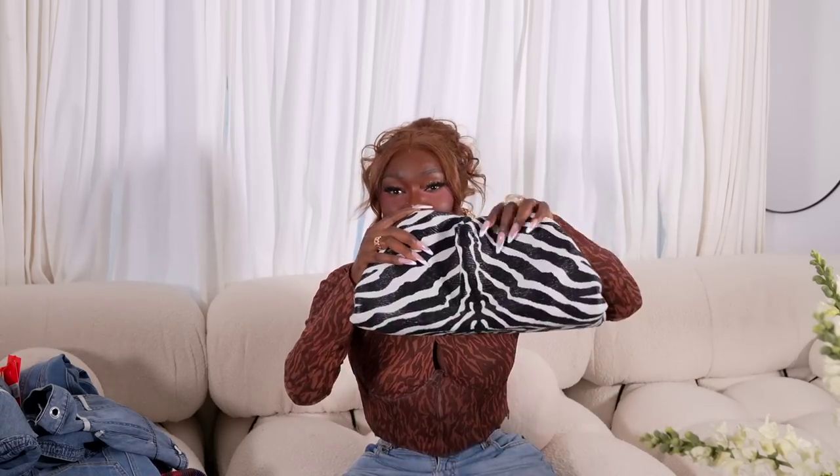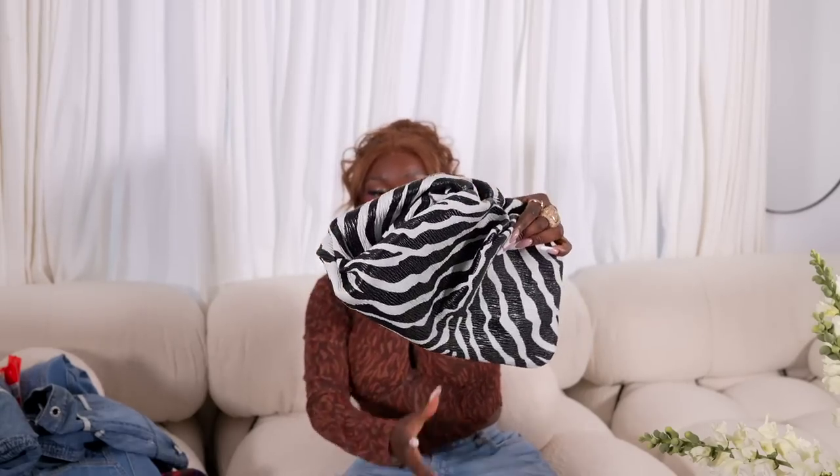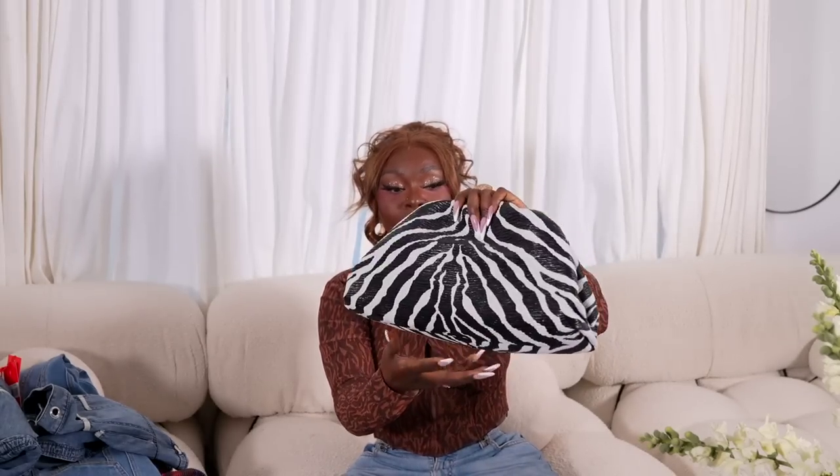Every time I got the waitlist notification and went to the website, it was gone. Then one day I got lucky and was like, I've been waiting way too long — take my money, I don't care if it's out of budget this month. I do not regret it. It is probably one of my favorite bags I own right now. It's just so different in my closet — it has that texture and everything.